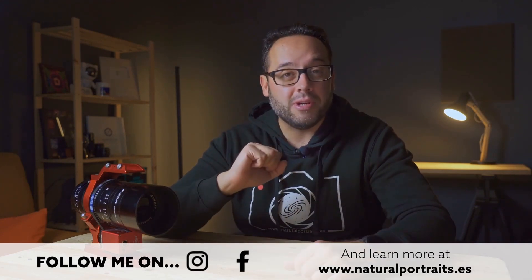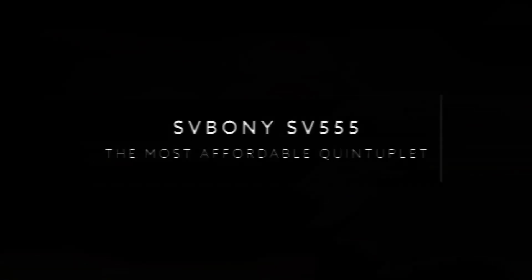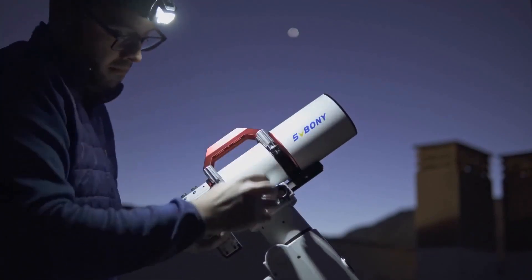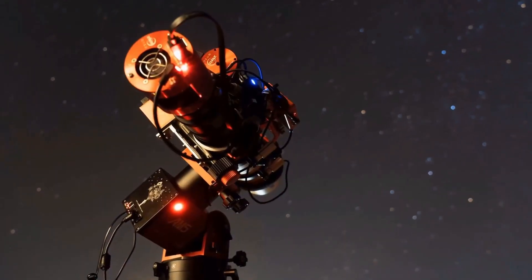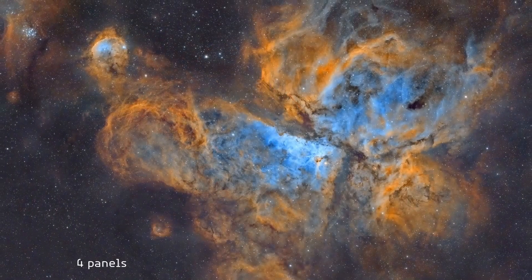We're going to test what is possibly the most accessible quintuplet apochromatic telescope on the market. If you're a regular follower of the channel, you know that I've been collaborating with the Svoboni brand for years. This brand has evolved from making almost toy-like telescopes to quality apochromatic telescopes for astrophotography, at the level of other established brands, at a fraction of their price.